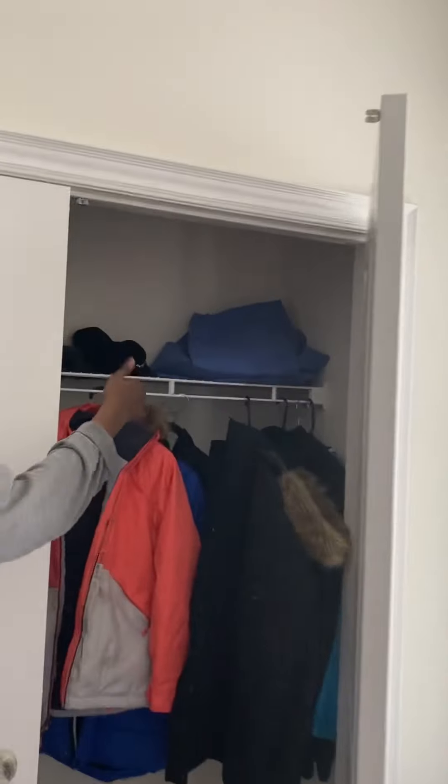Very nice, let's go. So we have our jackets, we got our gloves, and we got this blue thing. Alright, and next we have our first bathroom of the house — this is our guest bathroom.